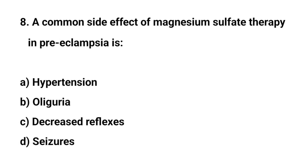Question number eight. A common side effect of magnesium sulfate therapy in pre-eclampsia is? The right answer is C: Decreased reflexes.